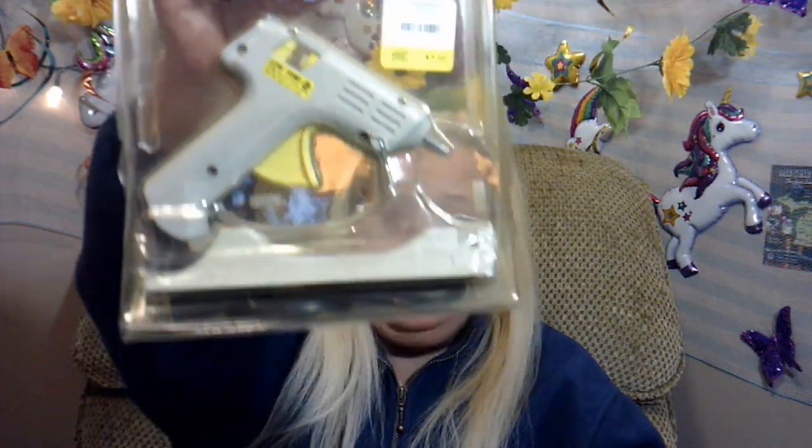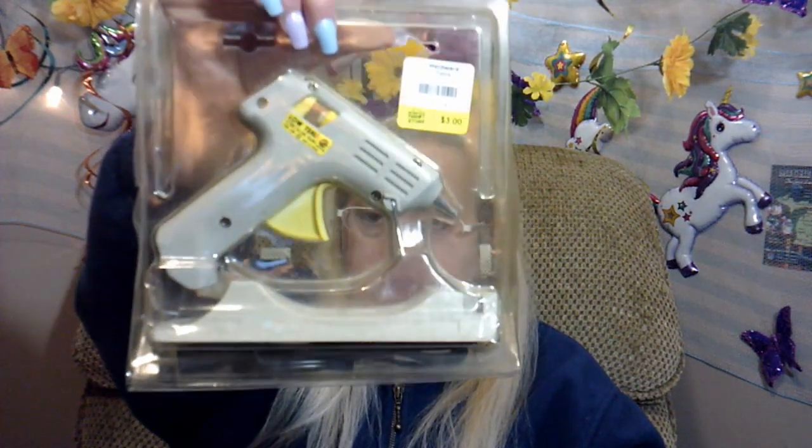I got a glue gun, still in the package — it looks really good and it's working, the lady said — for three dollars, and it has a finer tip than mine. So for three dollars, that's really cool. And then they had one that also said 'works' on it, and it actually has a glue stick in it, for one dollar. It also has a better tip than mine, and it's pink, so I bought this one too. You never have enough glue guns.